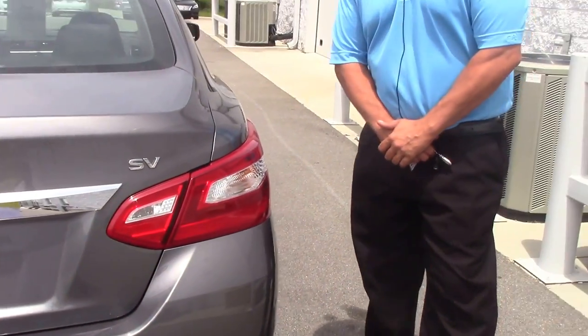If you want this car, or any other car here at Nissan, give me a call at 252-537-1041. Thanks and have a blessed day.